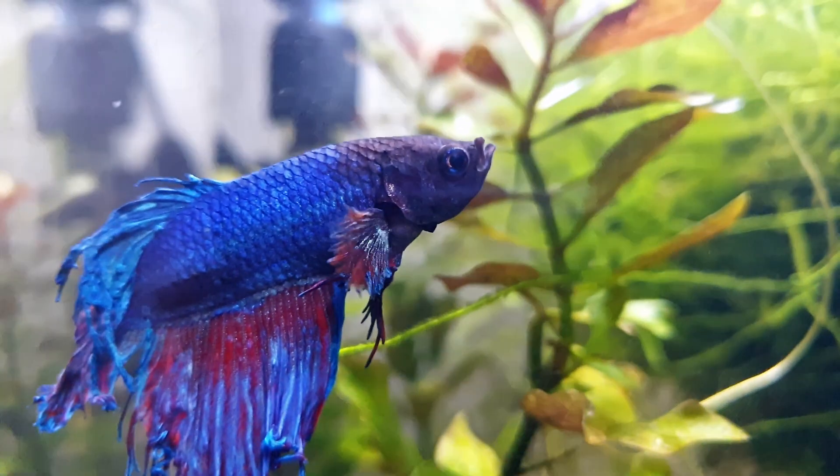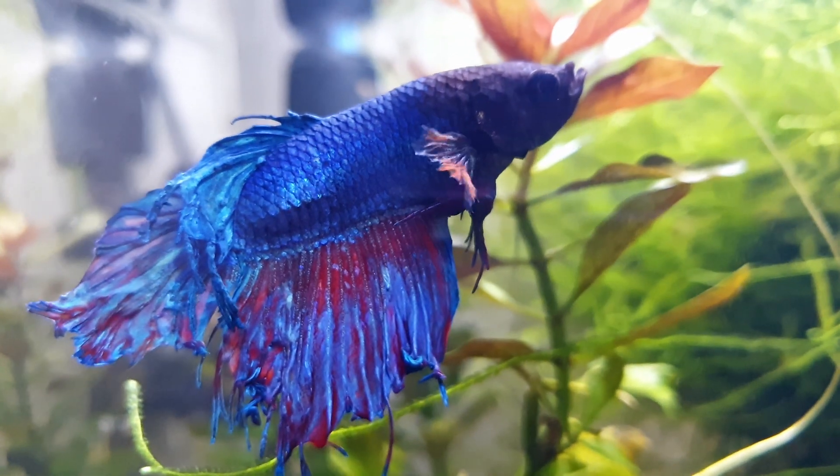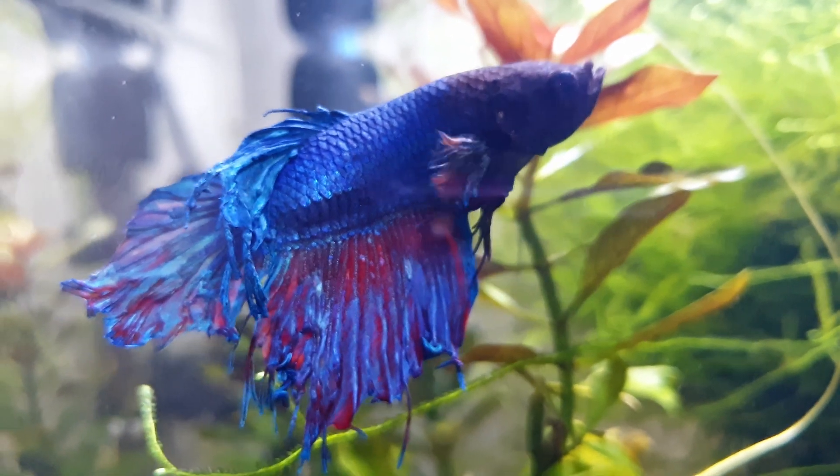Fin rot is a bacterial infection that infects the fins of the fish, eating them away until it gets to the main body. It's especially common in bettas with their long, flowy fins.